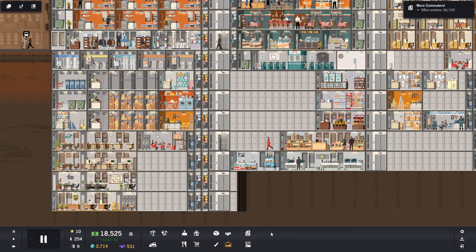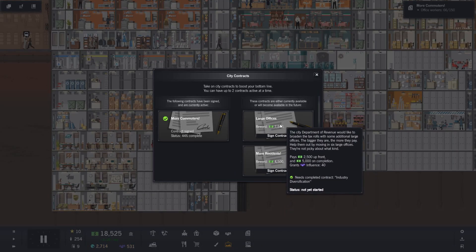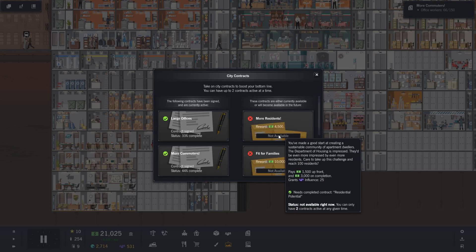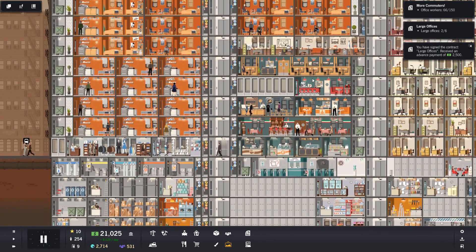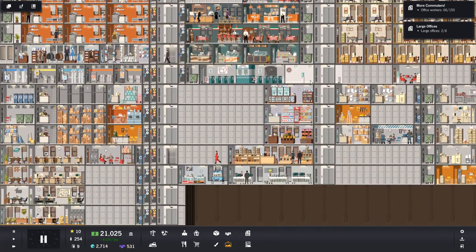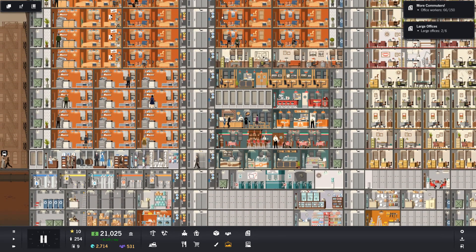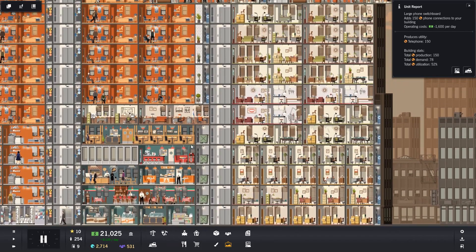Let's have a look at contracts. More commuters means offices - yeah, large offices. Not sure we had that before but now we do. Large offices, two of six, and I don't think they particularly care as to what sort of business.